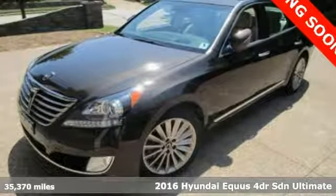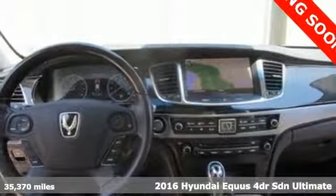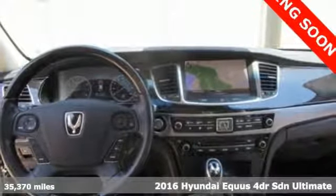It's a 2016 Hyundai Equus. Challenging convention to find a better way — it's the Hyundai way.